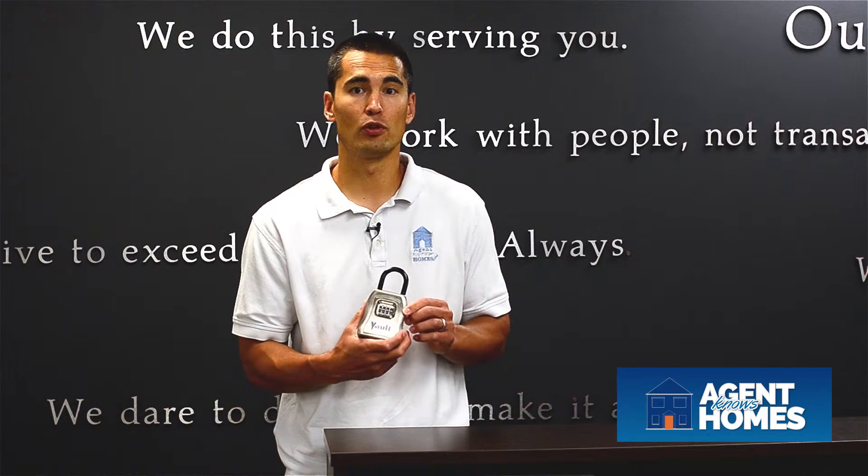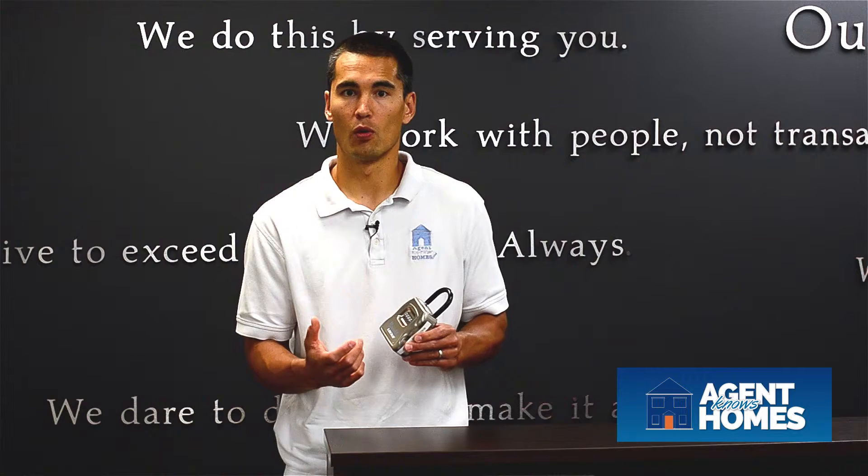So combination lock box — great tool of the trade, allowing the people you trust to have access to the property when you need it. Hope you have a great day. If you want to talk more about other tools of the trade for selling your home, or things that we use to really make a difference and make the process easier, I'd be happy to help. Jeff Wu, Jeff at AgentKnowsHomes.com. Make it a great day.